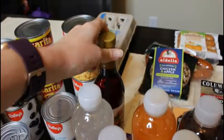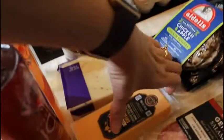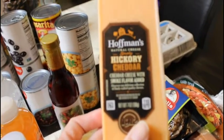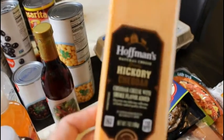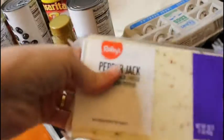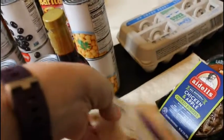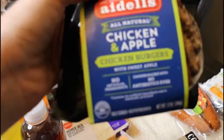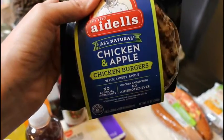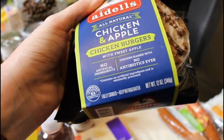I got some red wine vinegar. I got a couple of cheeses — the hickory cheddar I can slice up for my husband's snack boxes, along with some pepper jack. He really likes pepper jack, so I'll cube those up. I also saw these chicken and apple chicken burgers.